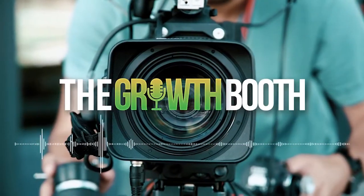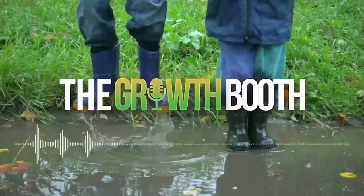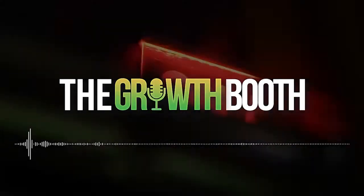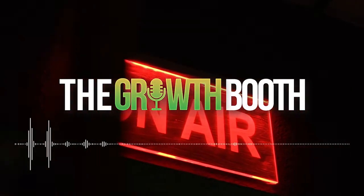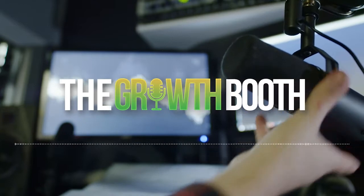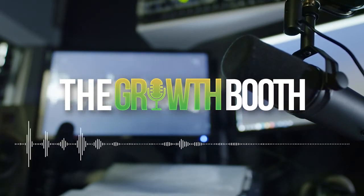You're listening to The Growth Booth, the show focused on achieving lifestyle freedom through online businesses. Whether you're looking for step-by-step strategies to start building an online business, simple game plans to grow your business, or proven lifestyle freedom frameworks, you are in the right place. Stay tuned and be sure to join the thousands of listeners already in growth mode.